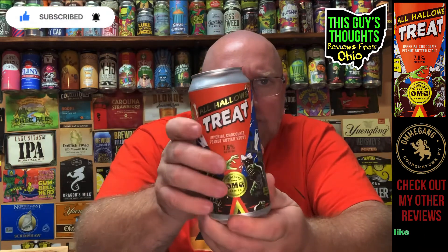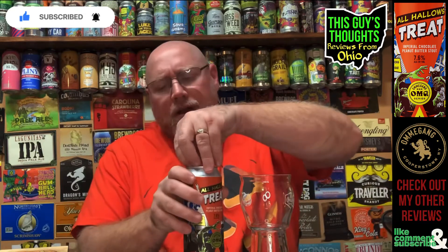It's got a bunch of tombstones on there — one says 'expired beer,' one says 'rest in peace,' one's 'empty kegs,' one's 'unfilled glass,' one's 'bad beer' — stuff you don't want to happen. Super cool artwork. I really hope the peanut butter comes through. I have high hopes for this just because of the writing, the can art, the imperial style, the 7.6 ABV — everything sounds fantastic. Let's crack it open.